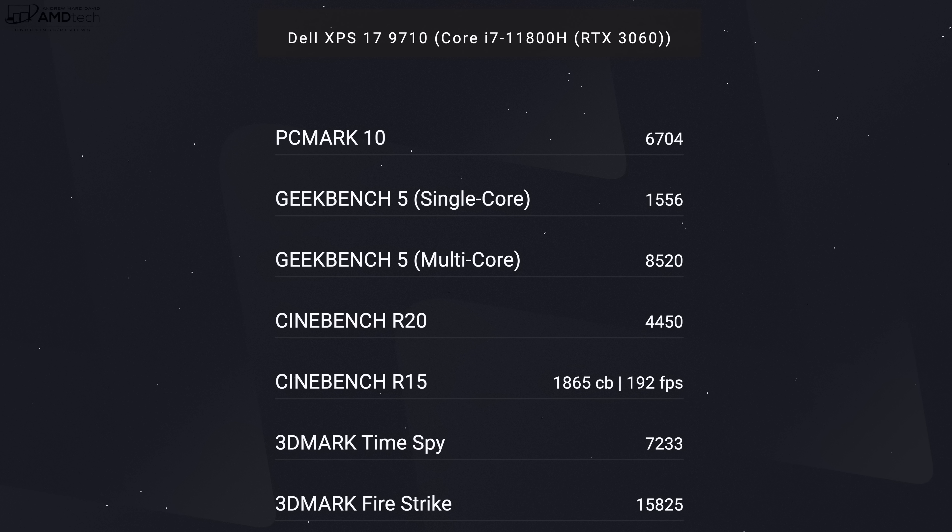This has the Core i7-11800H processor from Intel — that's the 11th gen Tiger Lake processor, 8-core, 16-thread. My review unit also has 32 gigabytes of DDR4-3200 RAM. As you can see from these results in these benchmarks, pretty good performance, especially when you pair it with this RTX 3060 GPU.